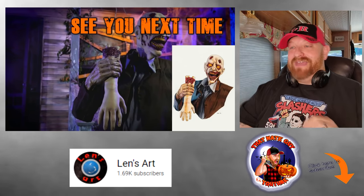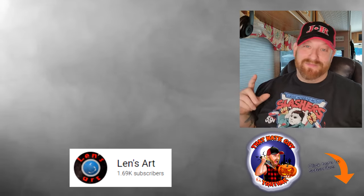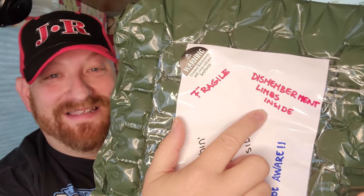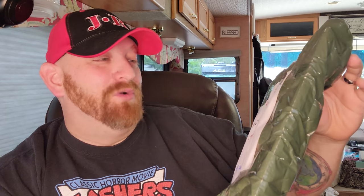So there is the final product, and that brings me to the very special surprise I have for you. In the package he sent me yesterday was this — we're going to open it right before your very eyes. I've got to read you some of the things he wrote on the package — he is so crazy. Usually it would say 'handle with care,' but he wrote 'don't handle zombies.' It says 'munching, living dead inside, be aware, fragile, and dismemberment limbs inside.' And there's a sticker that says 'warning: opening this package will cause extreme happiness.' He was definitely right about that — he caused extreme happiness for me, and I'm about to cause extreme happiness for you.